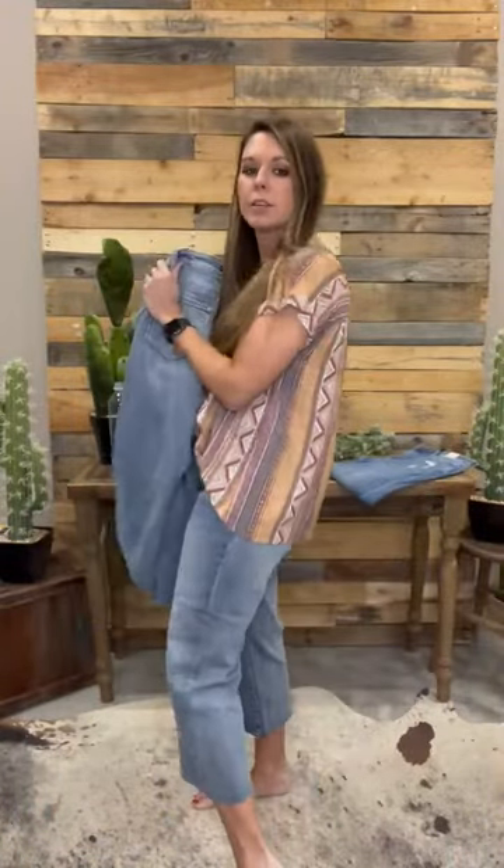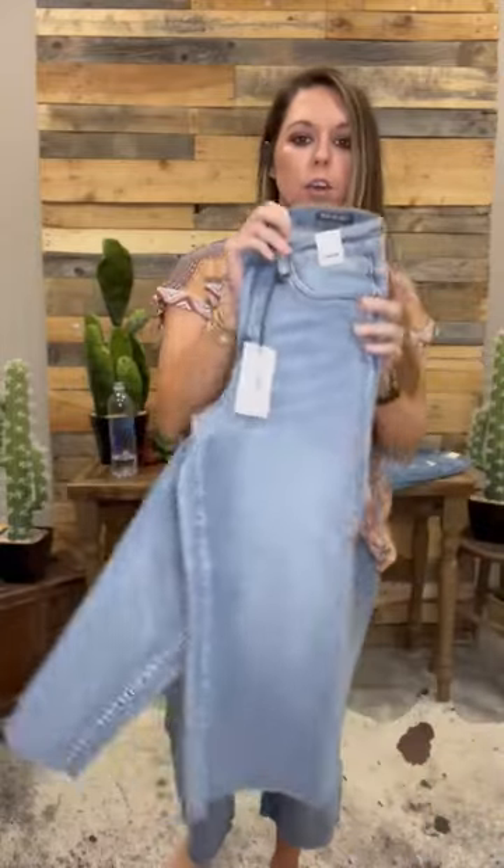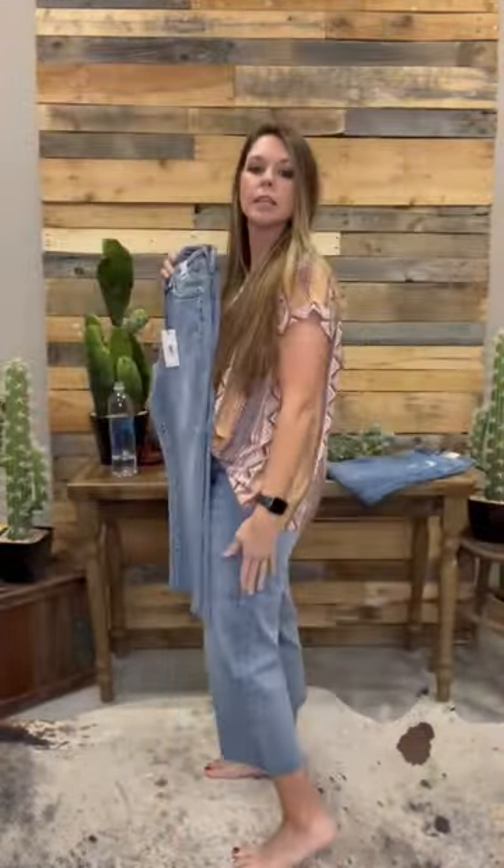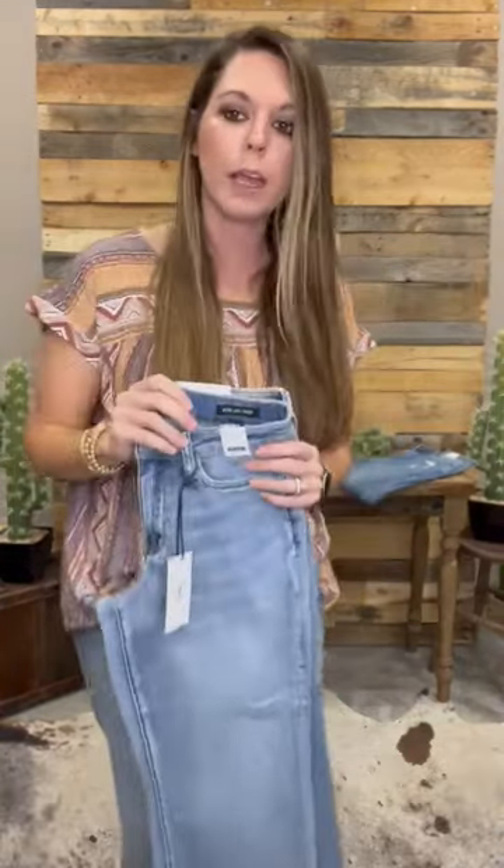These are fantastic for the spring — you're definitely going to want these in your closet. No distressing on these; this is a wide leg crop. It's sitting like mid-shin on me. I'm about 5'7", so it's a great crop length for any and everyone.